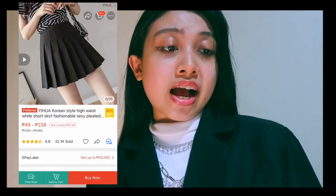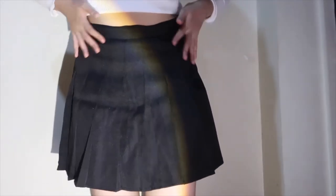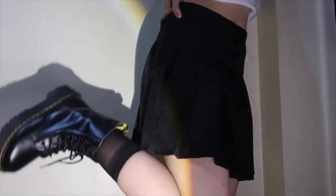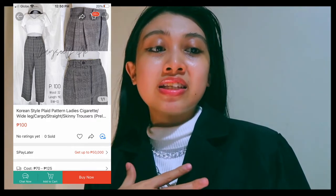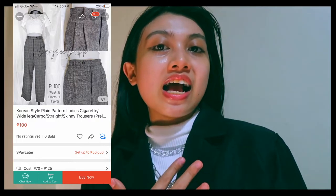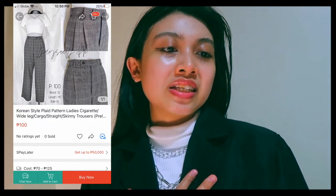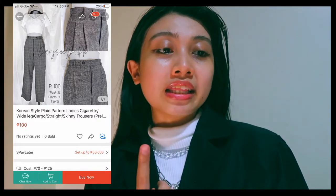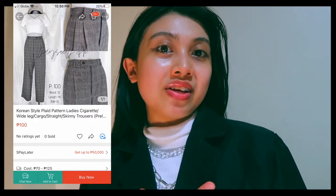This skirt is actually what I'm wearing today. I love it because it has built-in shorts underneath. I can say it still looks good on me. I've been looking for this kind of trouser type because of its unique detail — it was so hard to find, and I'm grateful I found it.